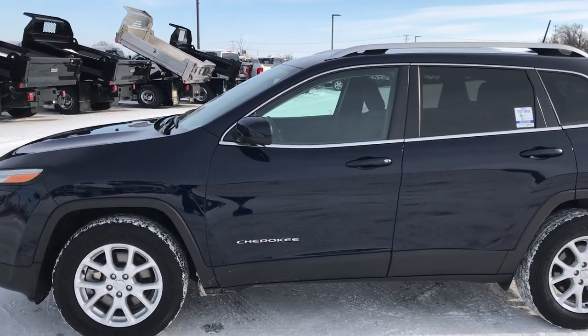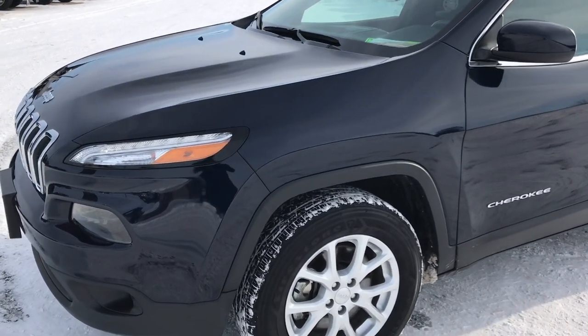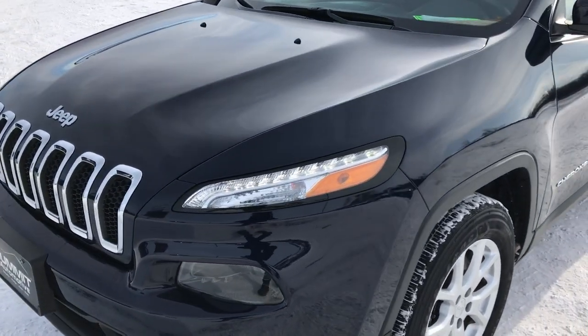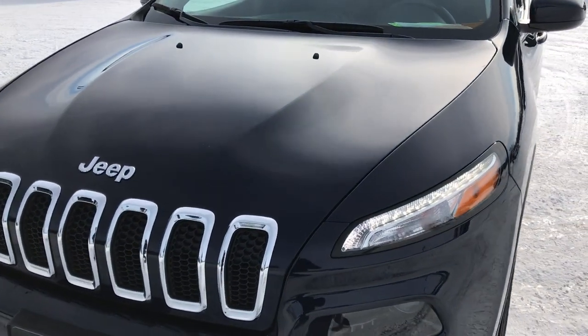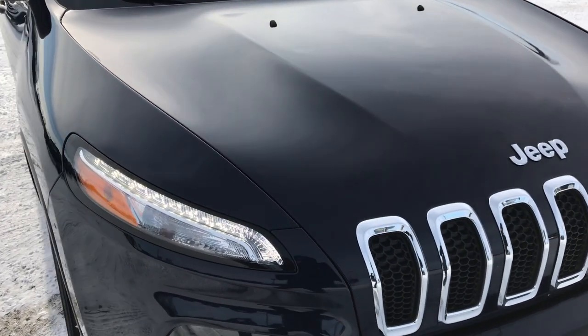This is stock number 6J246A. We are here at Summit Automotive in Fond du Lac, Wisconsin, your new and used Jeep headquarters. Today we are checking out this super clean 2016 Jeep Cherokee Latitude.